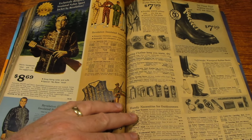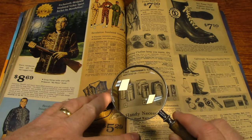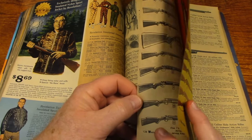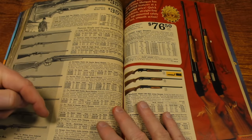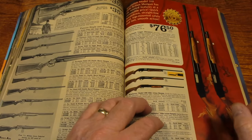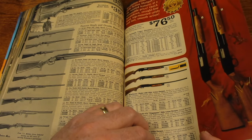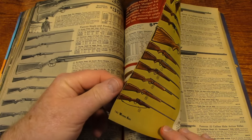Hunting outfits. Yep, hunting we will go. I remember these hand warmers — you put them in your pocket. And here's some shotguns — more shotguns. $76 for a 12-gauge automatic. Those were the days.